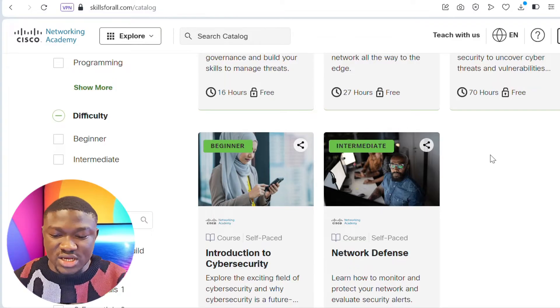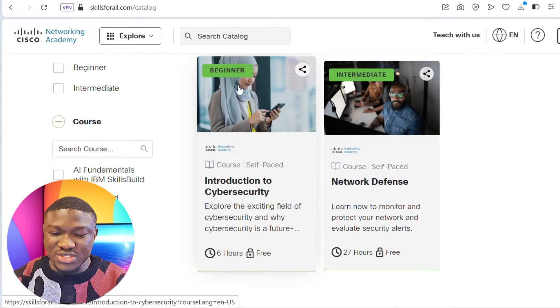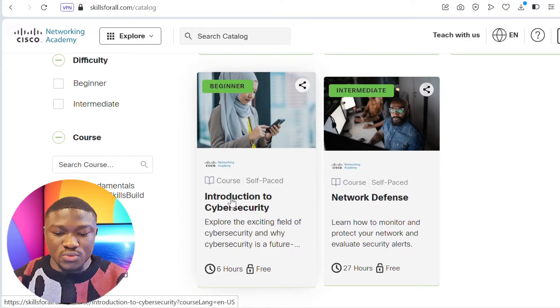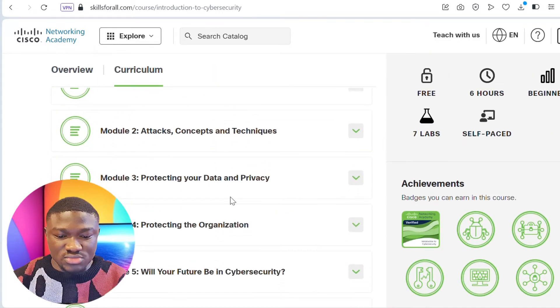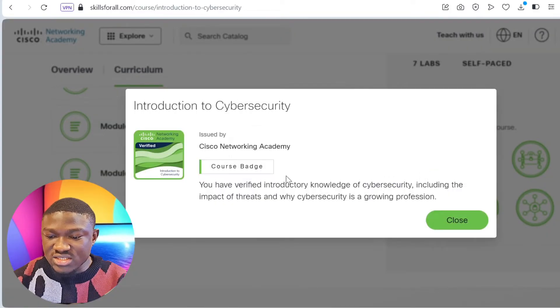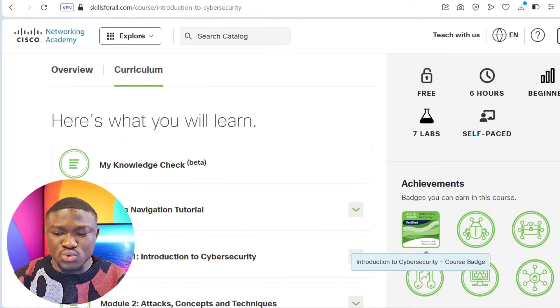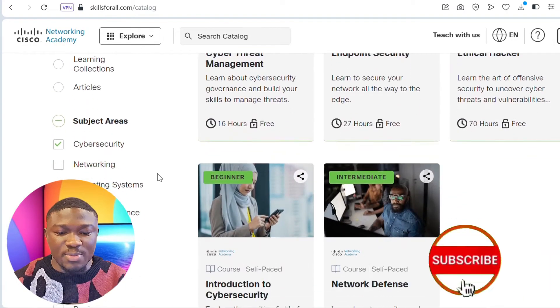If you want to learn cybersecurity, you don't have to start with an advanced course — you need to start with the one labeled for complete beginners. Let's click on it and see the course outline. You can see all the modules here, and after completing the course, you'll be provided a verifiable certificate by Cisco Networking Academy. So if you're a beginner, this is a very good way to start learning. This applies not only to cybersecurity but to other courses as well.